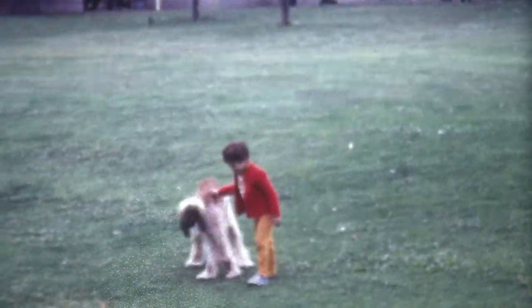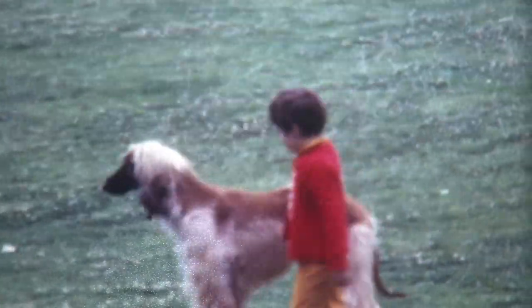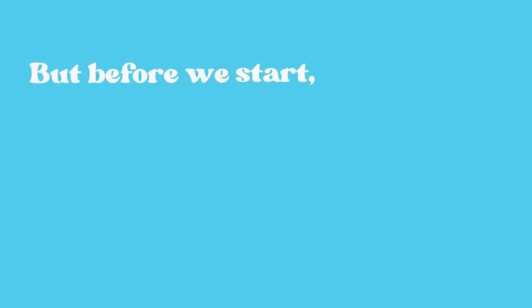There's a lot to know about the Afghan hound dog, and in this video I'm going to cover some of the most important facts. Keep watching to learn everything you need to know about this fascinating breed.